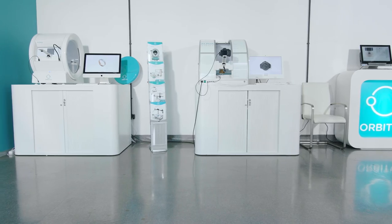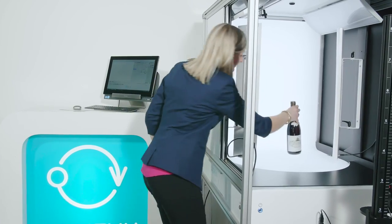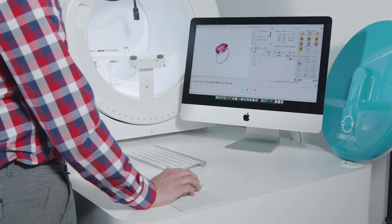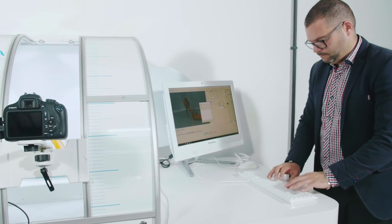Orbitview provides efficient and simple-to-use solutions for automated steel and 360-degree photography. Thanks to our vast product range, Orbitview can meet the expectations of numerous areas of business, ranging from jewellery and fashion to automotive parts and electronics.